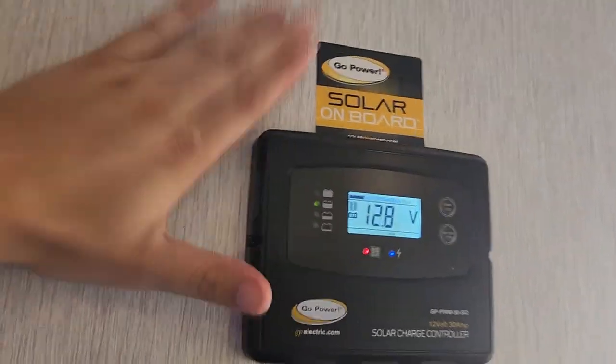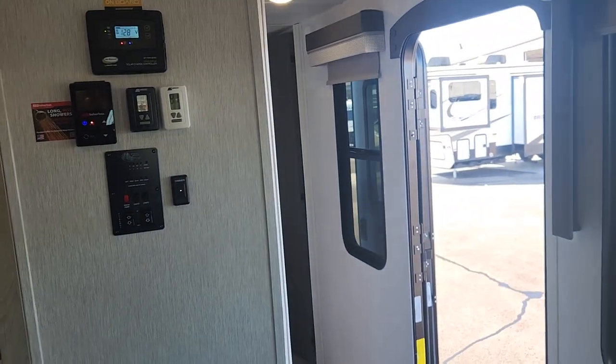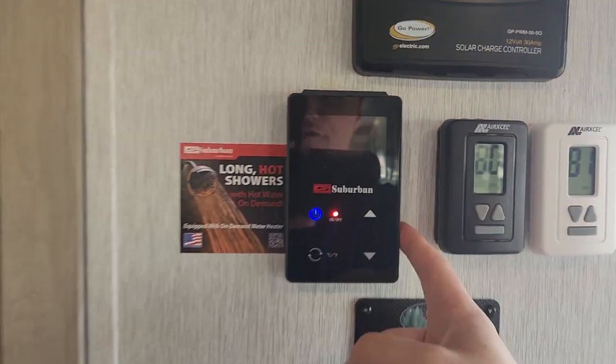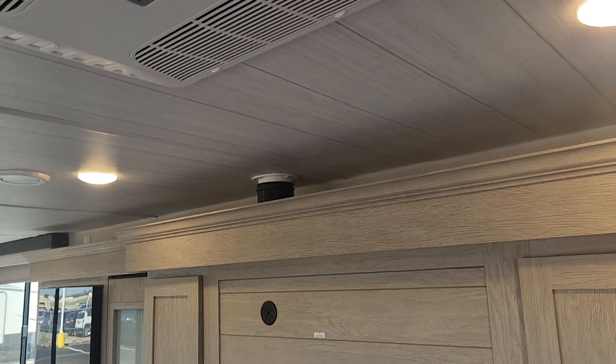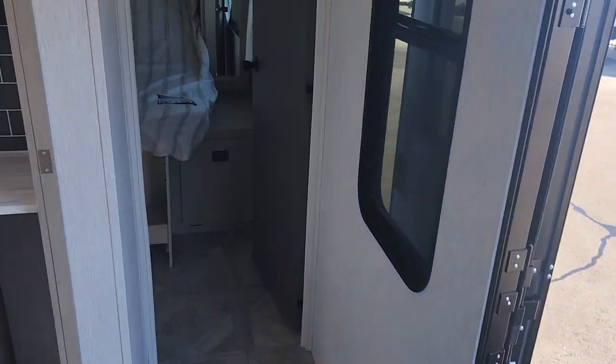We are going to have solar up top completely equipped — not just prepped, it's actually going to be installed up there already. We do have that Suburban control here for the on-demand water heater. You have your slide out in and out, and we do actually have this dimmer that works for your lights up top. Really cool there.